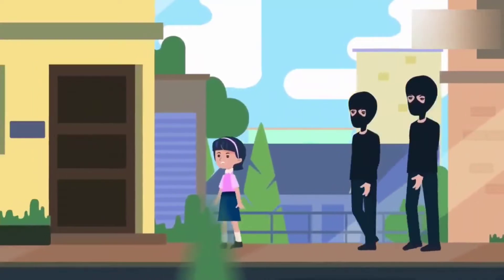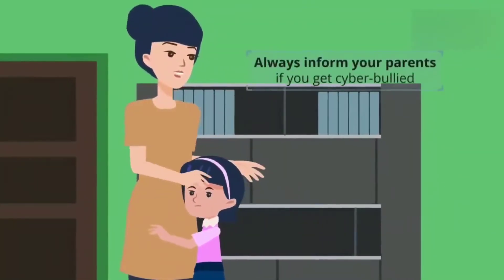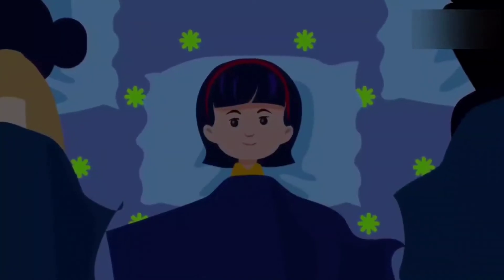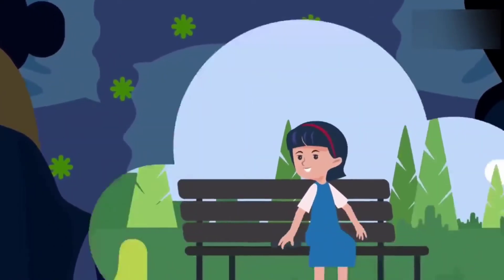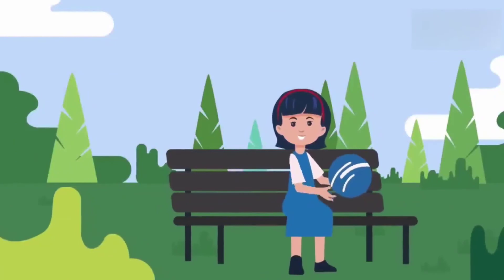And finally, if someone does bully you on the internet, don't worry — inform your parents right away. Don't be scared because it's not your fault. So if you follow the rules like Alia, you too can have fun, communicate with friends, and learn on the internet. Just remember the safety tips and keep on playing and surfing.